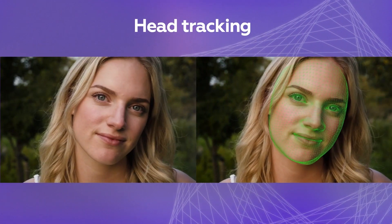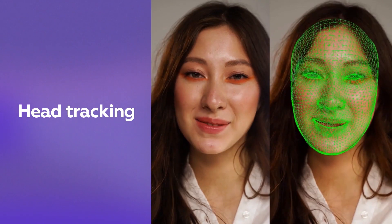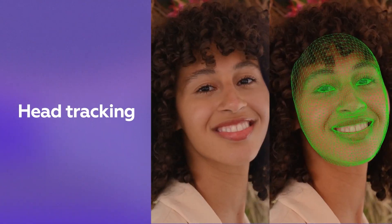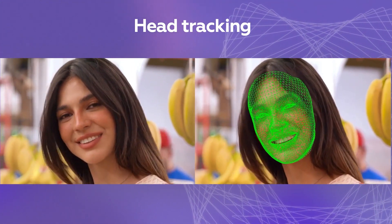Using the latest computer vision algorithms, we can precisely detect and then track head movements in all directions. With Banuba, you can be sure that your footage will be smooth and accurate, no matter how unusual the angle is.